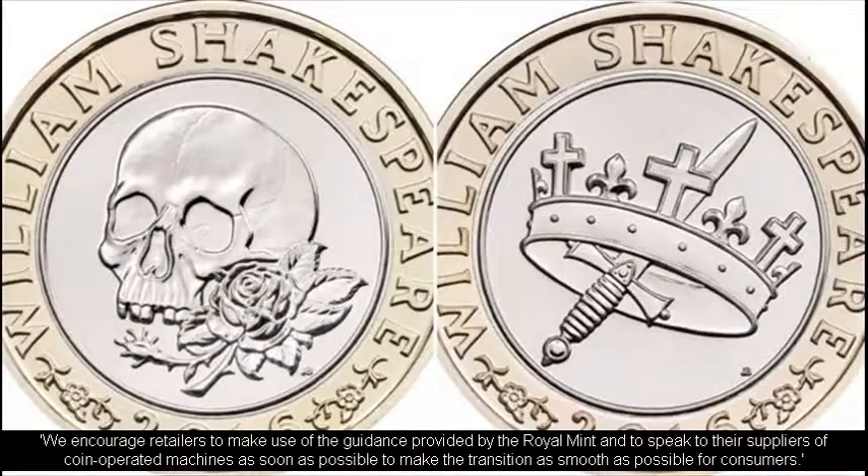We encourage retailers to make use of the guidance provided by the Royal Mint and to speak to their suppliers of coin-operated machines as soon as possible to make the transition as smooth as possible for consumers.